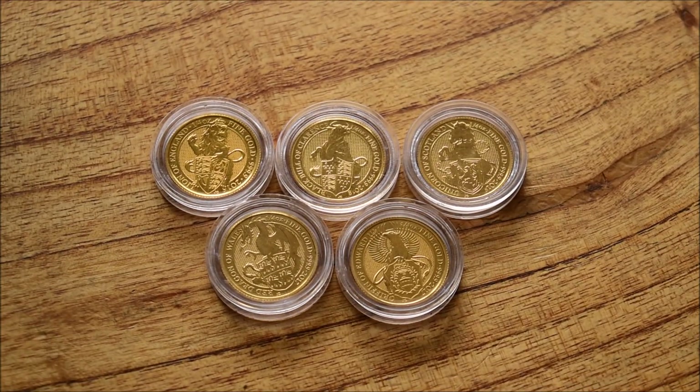Hello everybody, back here for you again. Today I wanted to share with you guys the latest release from the Royal Mint's Queen's Beast series, which is the Black Bull of Clarence. It is a great new addition to what is a fantastic coin series, and one which continues to impress as new coins are released.